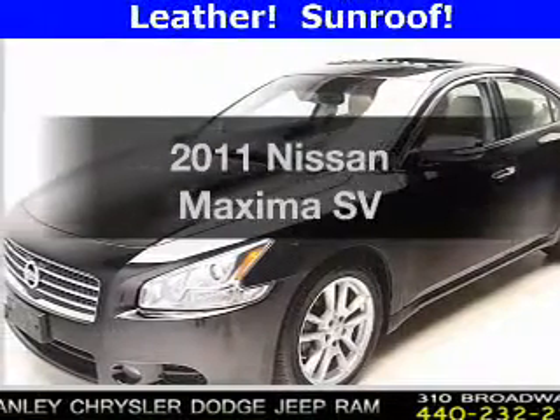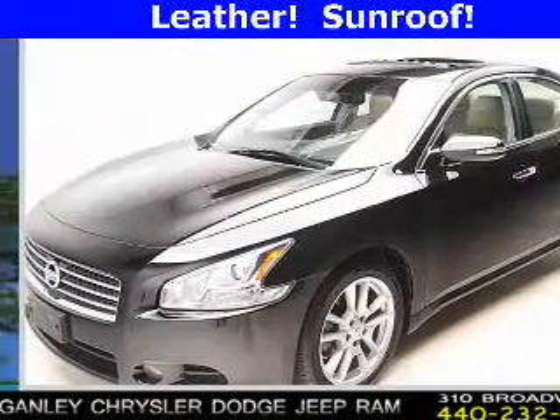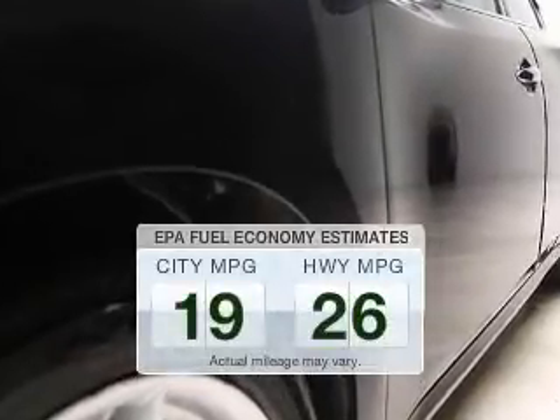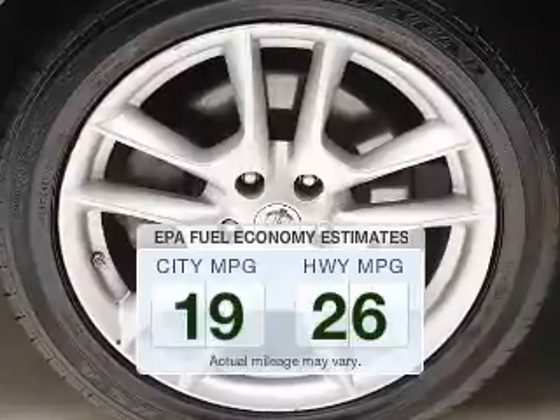Presenting the 2011 Nissan Maxima. This is the set of wheels you've been looking for. Run all over town and back home again without worrying about filling up when driving this fuel efficient ride.